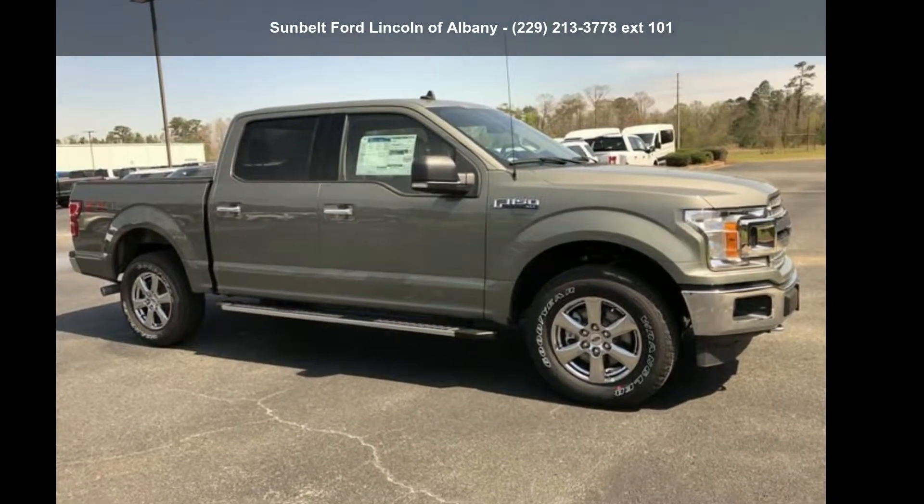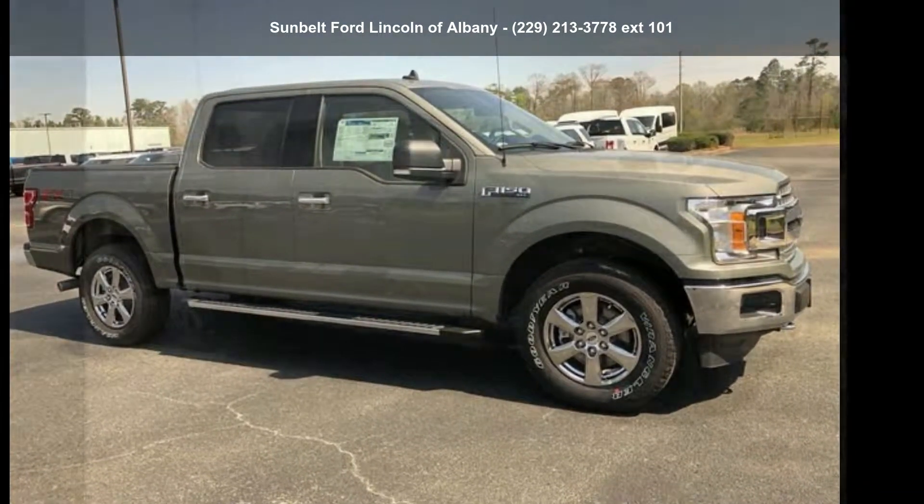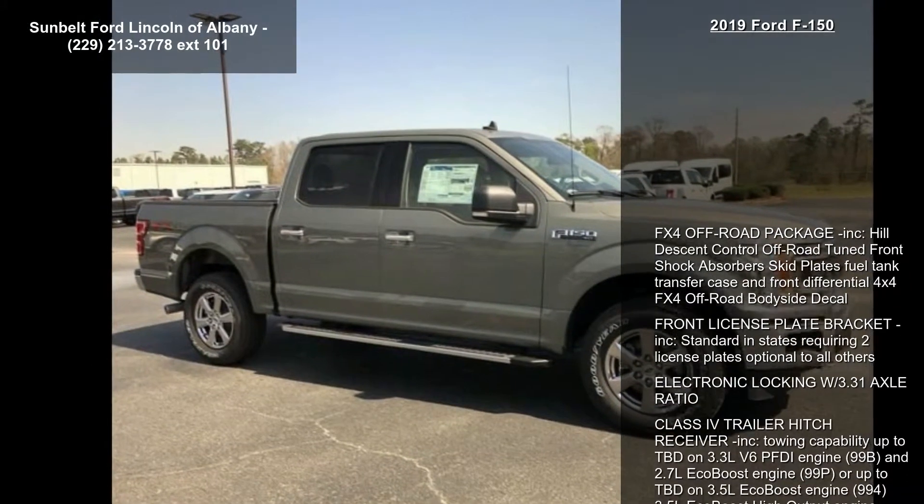Imagine yourself in this 2019 Ford F-150. This may be the set of wheels you've been looking for.